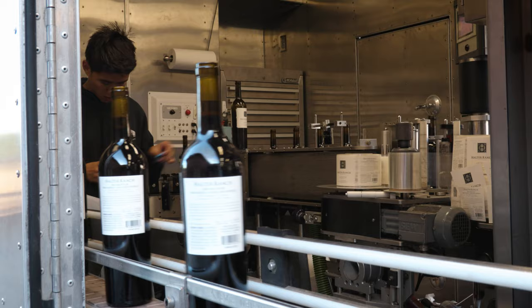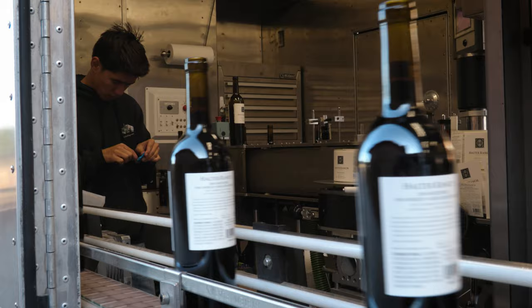We're thinking about the wine the whole time it's being bottled — testing for any possible dissolved oxygen uptake during the process of bottling and making sure that all the other details and standards are in place.